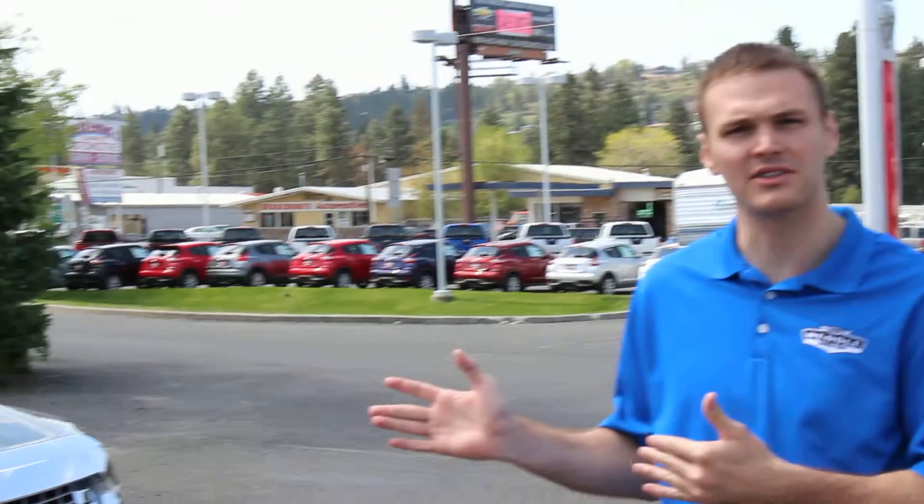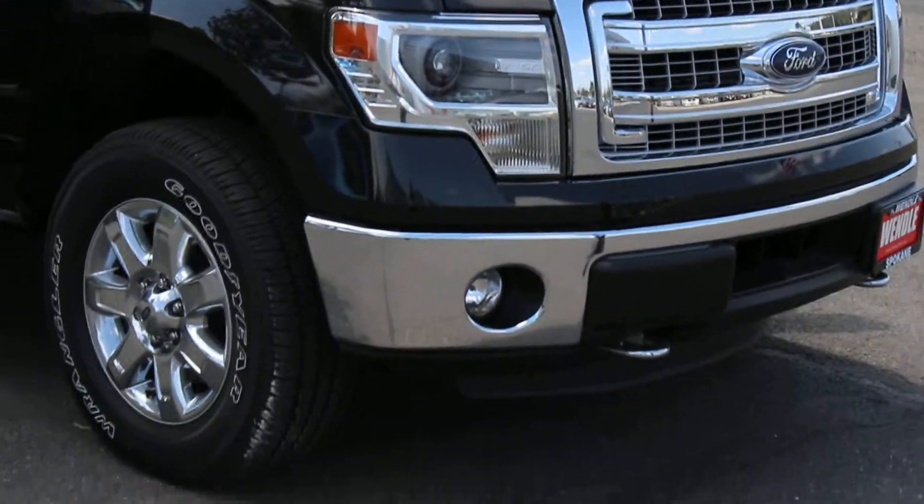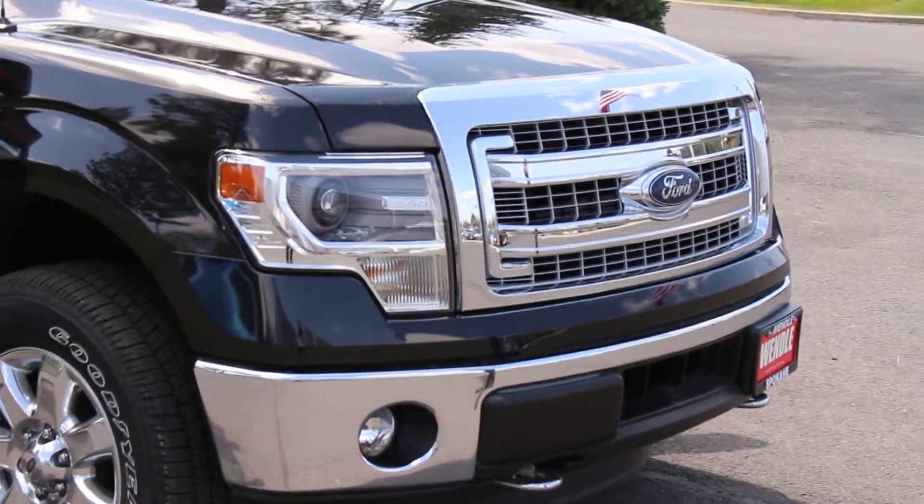Hi Pastor, I just wanted to show you this 2014 XLT Crew Cab EcoBoost F-150 I was telling you about. Just a couple things I wanted you to see on film so you can appreciate this truck a little bit more.